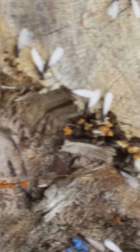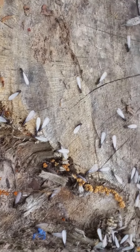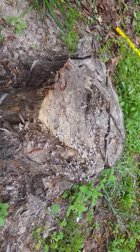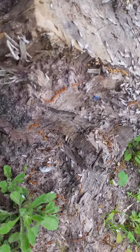Another key feature with subterranean termites is that they don't have three distinct body segments — they only have two: a head and a thorax. With an ant swarmer you can find three distinct body segments, but with the termite you'll only find a head and a thorax.